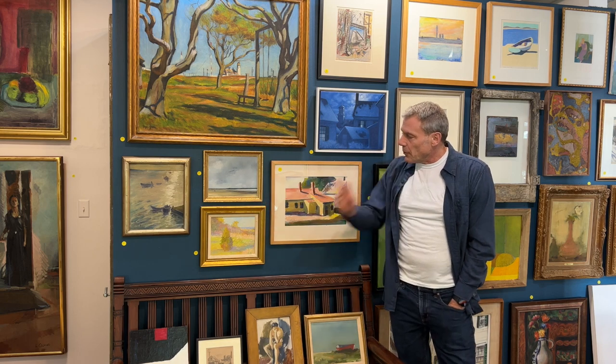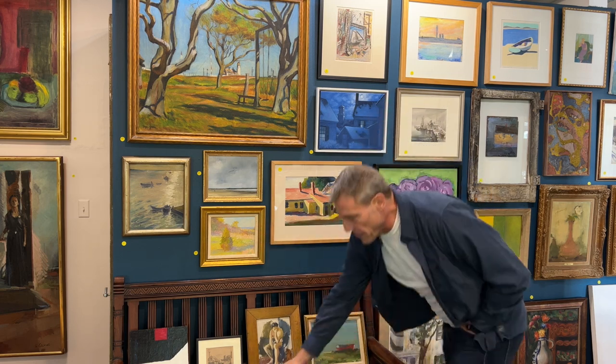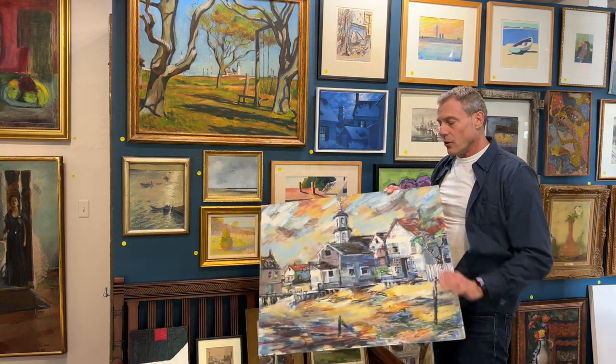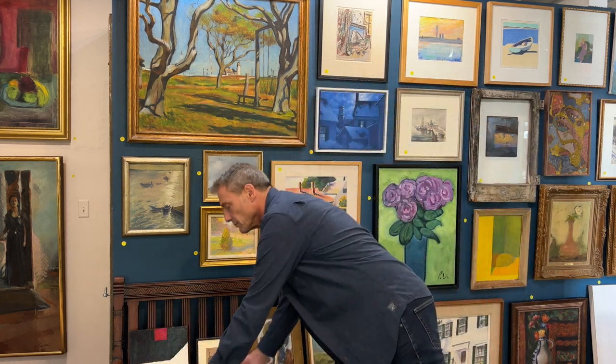It's one of three Hilda Neelys — nice small piece. This is a Milton Wright that a lot of people are looking at, really beautiful piece, first time we've had a Milton Wright in the auction.